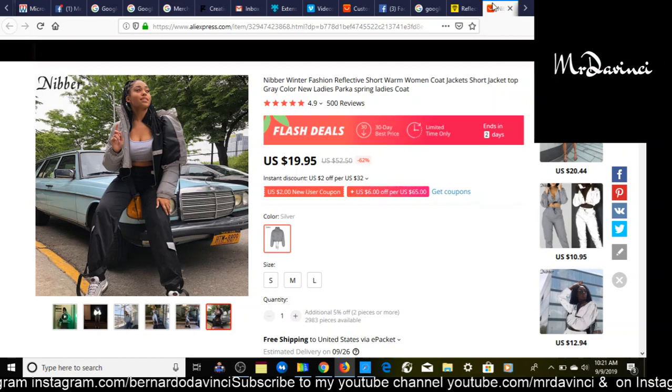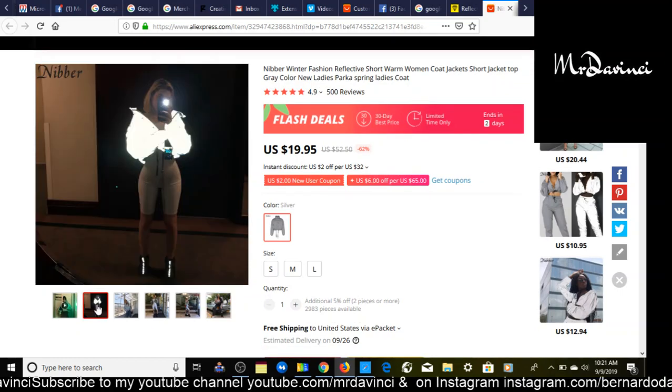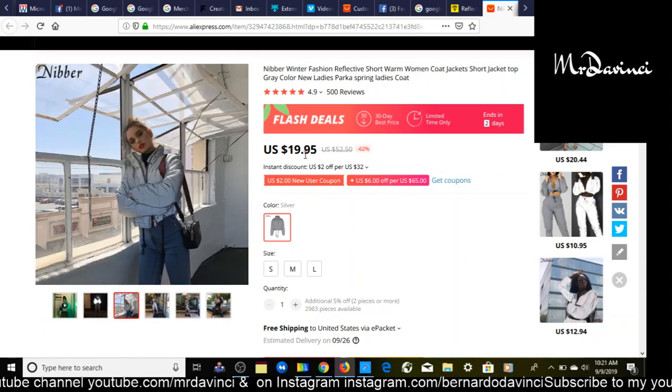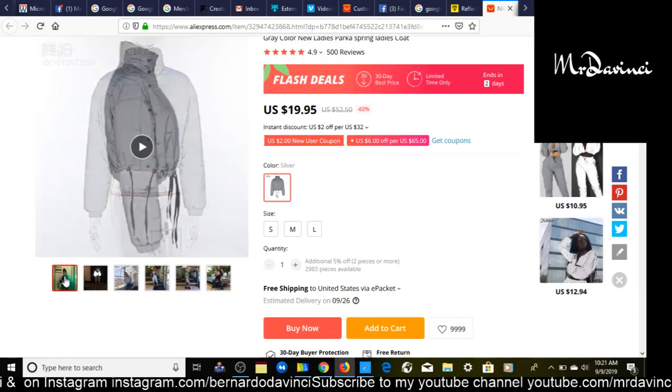We have reflective women's coat jackets. I've been seeing this product pop up all over Instagram — it's become very trendy. It has a low selling price of $19.95, so you can easily sell this for about $49.95, which gives you a $30 profit. What I really like about this aside from how catchy it is — it does have a video but I didn't like it, so you're better off making your own.